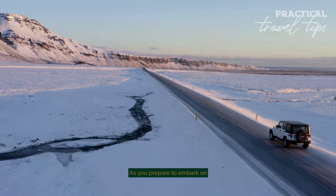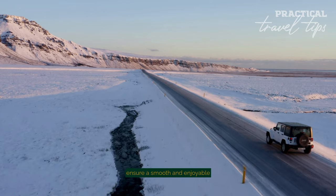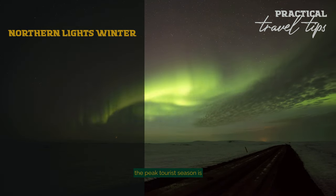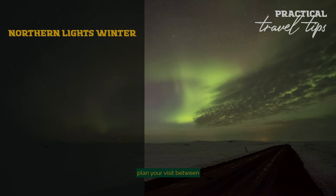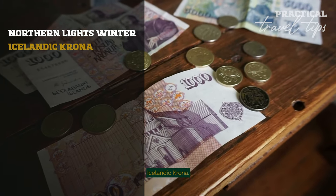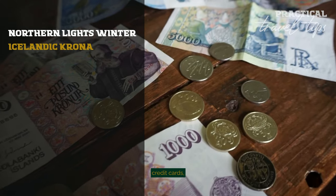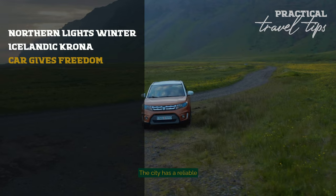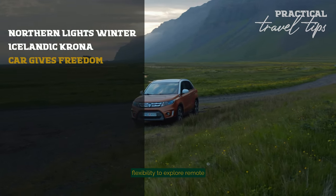As you prepare to embark on your Icelandic adventure, here are some practical tips to ensure a smooth and enjoyable experience. While each season in Iceland offers its unique charm, the peak tourist season is from June to August. For the Northern Lights, plan your visit between September and April. The local currency is the Icelandic króna — it's wise to have a mix of cash and cards, as most places accept credit cards, but cash can be handy for smaller vendors or rural areas. The city has a reliable bus system, but renting a car offers more flexibility to explore remote areas.